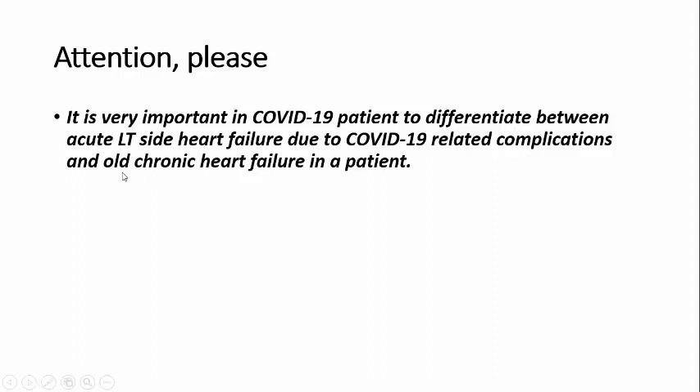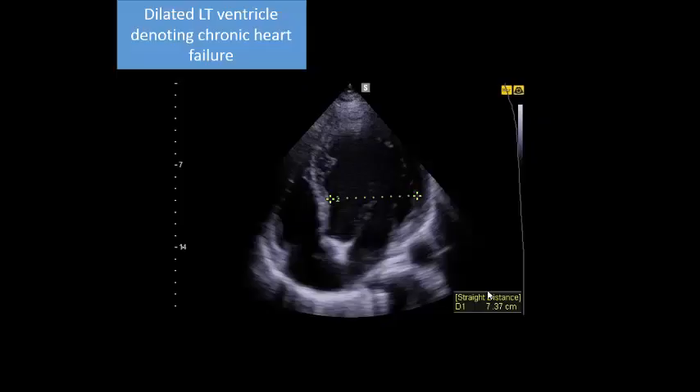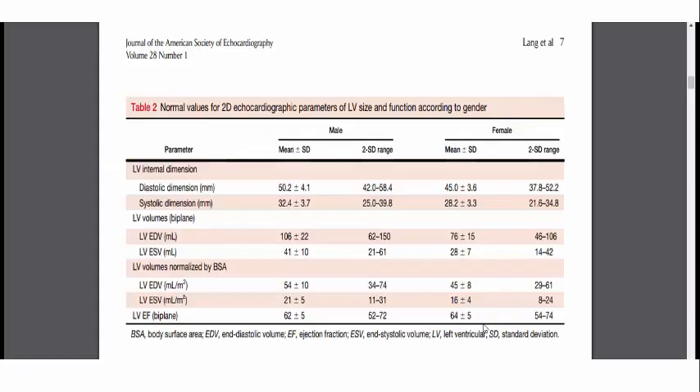Is this an ischemic insult or chronic heart failure? Very simply, you can differentiate between an acute event and a chronic event. Go to the ASE guidelines on cardiac chamber size: the left ventricular internal diameter maximum range in males is 5.84 cm - less than 6 cm. As you see in our patient, it is 7.37 cm, so it is a dilated heart. That means it is a chronic process, because the left ventricle wall needs time to develop this dilatation.